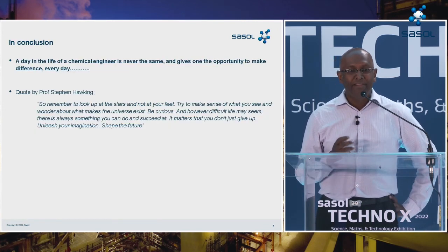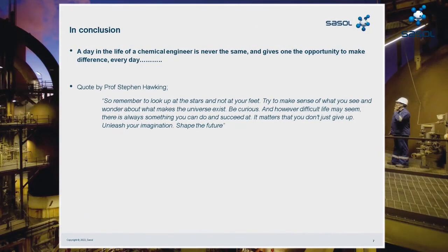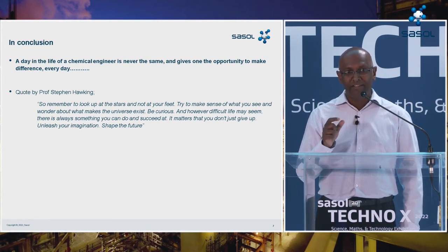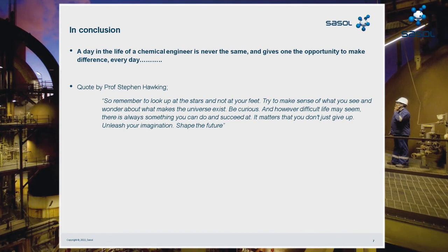In conclusion, a day in the life of a chemical engineer is actually never the same, and it gives one the opportunity to make a difference every day. For the students out there, I'll leave you with this quote by Professor Stephen Hawking — not a chemical engineer, but a physicist who explained the behavior of big objects through the theory of tiny particles using the basic principles of thermodynamics, mass and energy conservation. He said: remember to look up at the stars and not your feet, try to make sense of what you see, be curious, and however difficult life may seem, there is always something you can do and succeed at. It matters that you don't just give up — unleash your imagination and shape the future. Thank you.